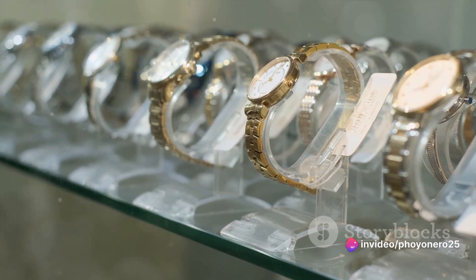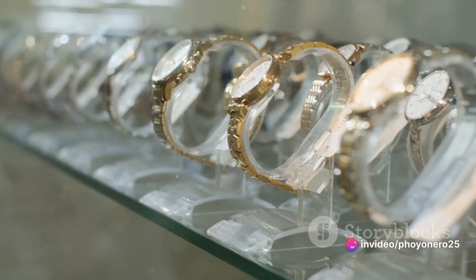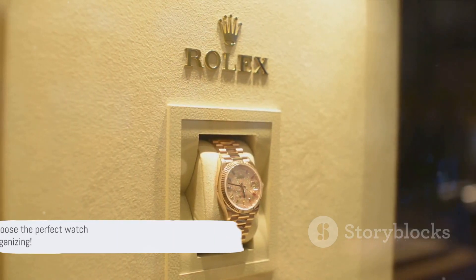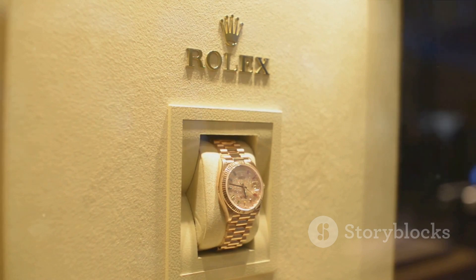A well-chosen watch box not only organizes and protects your timepieces, but also enhances the overall style of your collection. With these tips, you're set to choose the perfect watch box for your collection. Happy organizing!